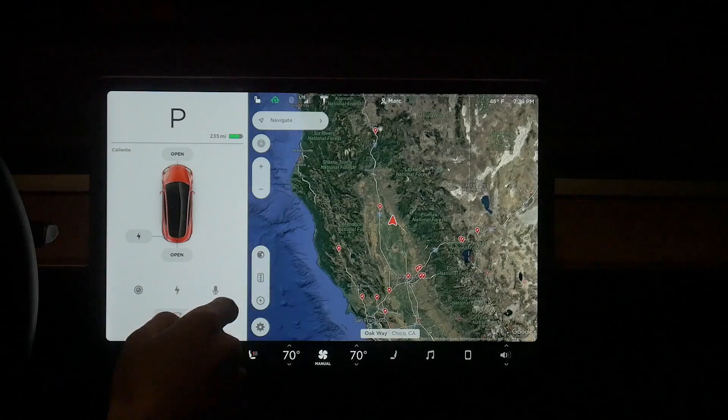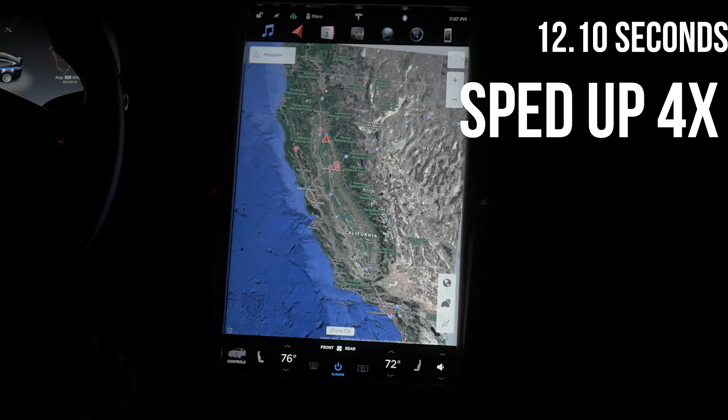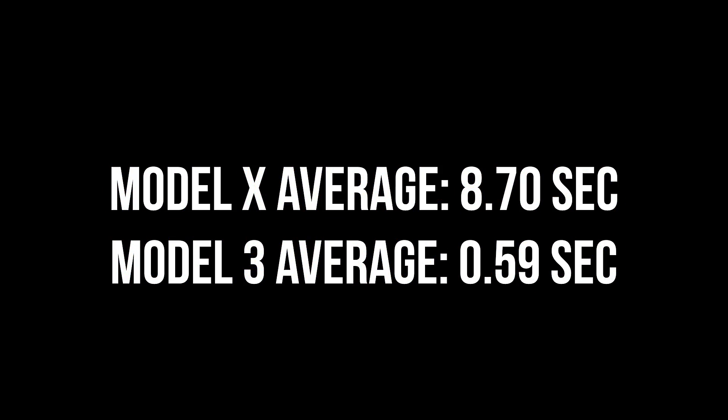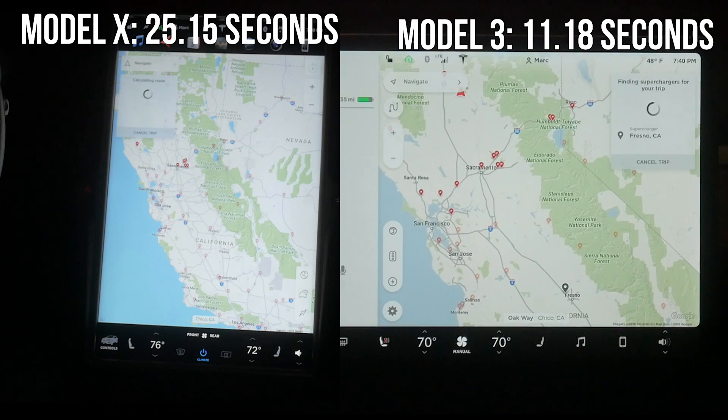Another huge difference between the cars is in loading traffic views. In the Model X it takes a very, very long time, while in the Model 3 it is almost instantaneous. The Model 3 is a huge 14.75 times faster in loading traffic.